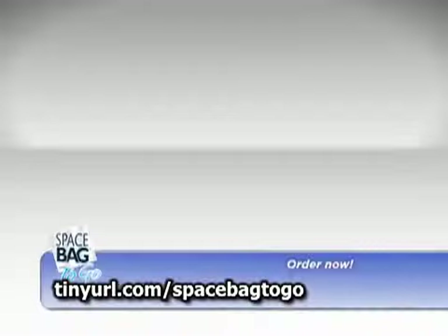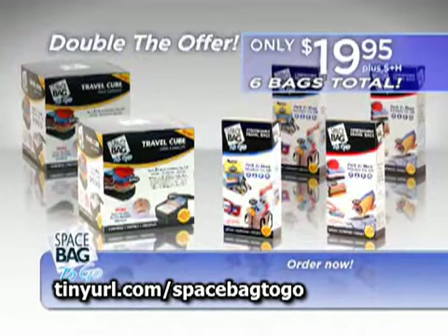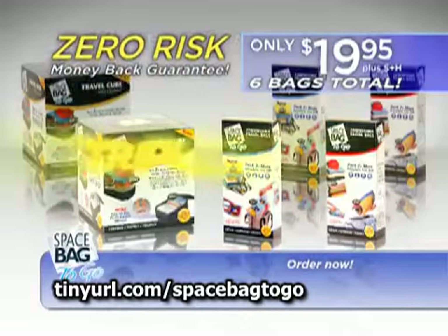Call now and we'll send you one medium, one large, and one of our new jumbo push-down to go bags for only $19.95. But through this exclusive TV offer, we'll double it and send you one more of each at no extra cost. Space Bag to Go bags will pay for themselves the first time you use them and are backed by our zero-risk money-back guarantee. But we're not through yet — call right now and we'll triple the offer and send you nine Space Bag to Go bags for only $19.95.